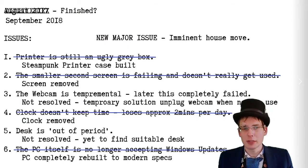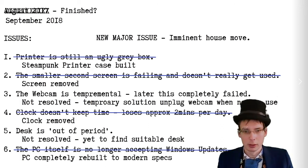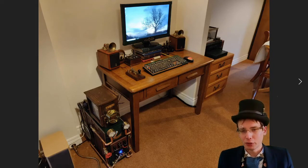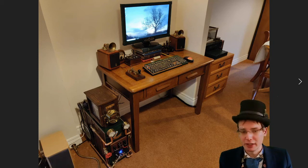We're now at September 2018. The new major issue was that I was about to move house. The printer was done, the second screen had been got rid of, I still hadn't found a suitable desk, the PC had been rebuilt internally, and the webcam issues still hadn't been solved. After moving, I found a new desk — a 1950s oak desk which, although it's from the 1950s, is a similar style to what was used for virtually any period in the last hundred years in offices and industrial environments.